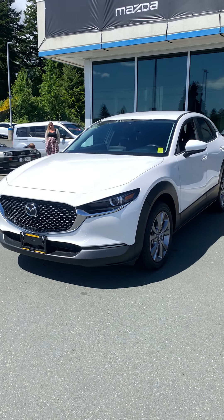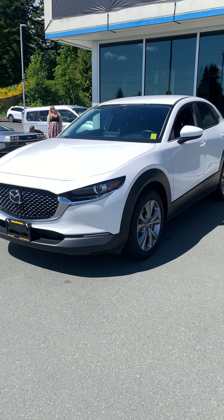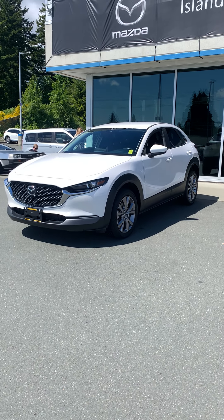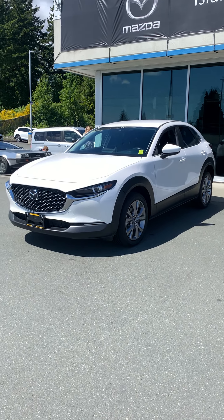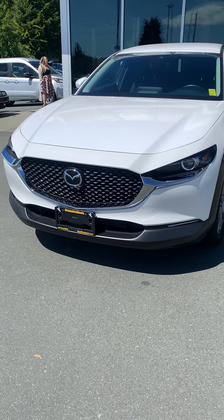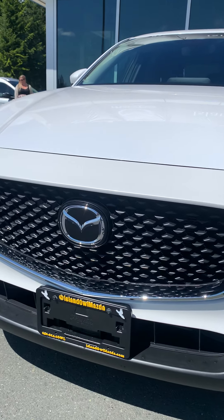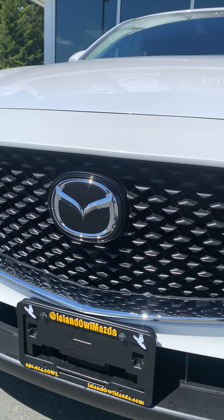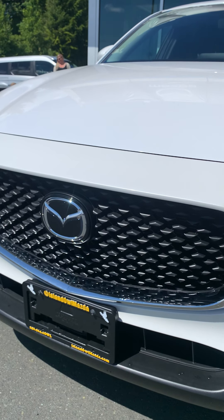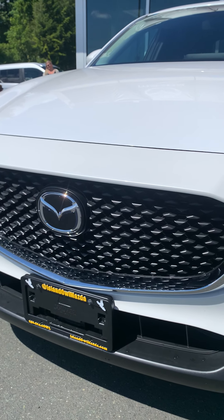This thing is going to save you tons on fuel with its Skyactiv-T engine, 2.5 liter with 186 horsepower. And also it's going to save you tons on insurance, 10% to be exact, with that front collision detection system right there in the Mazda emblem. That's got your adaptive cruise control, your lane keep assist and your radar collision detection.